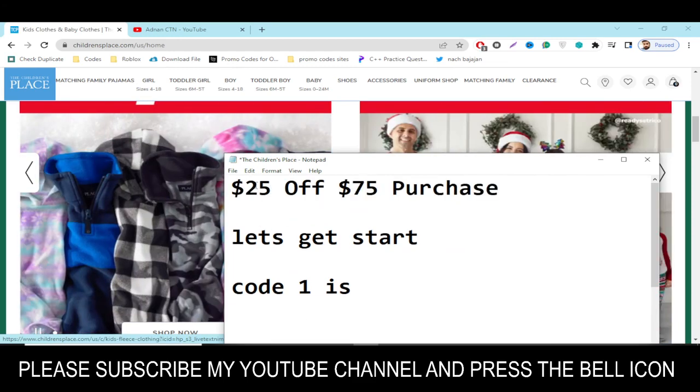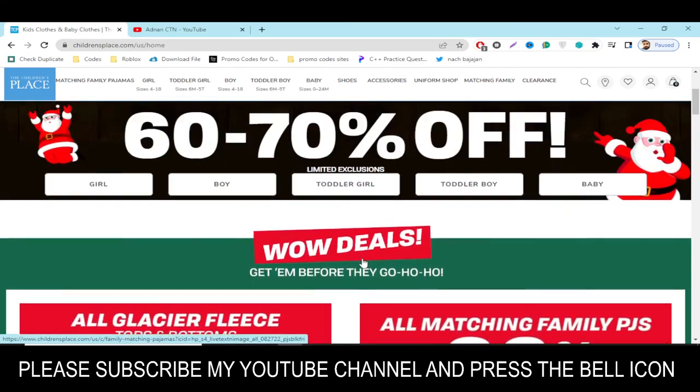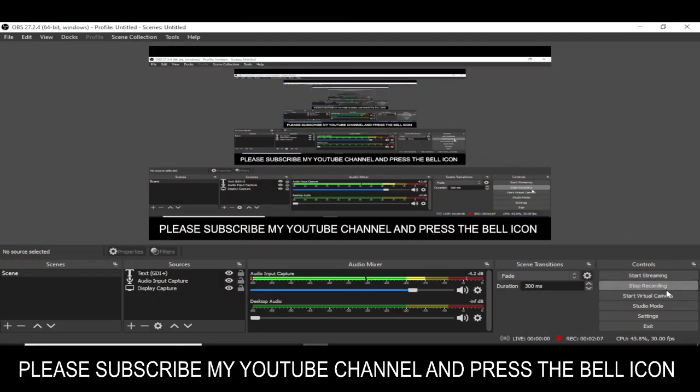Simply redeem this code and get your reward. Please subscribe to my YouTube channel and press the bell icon. Thanks for watching.